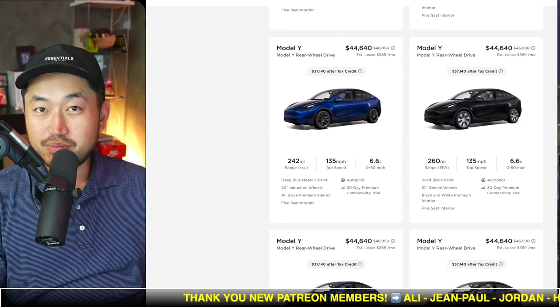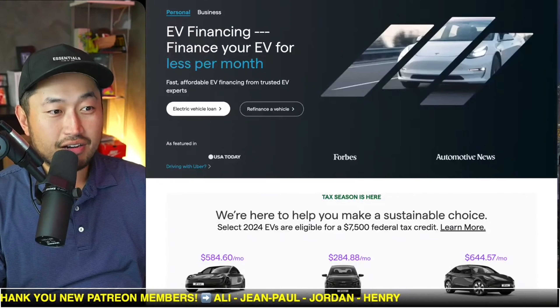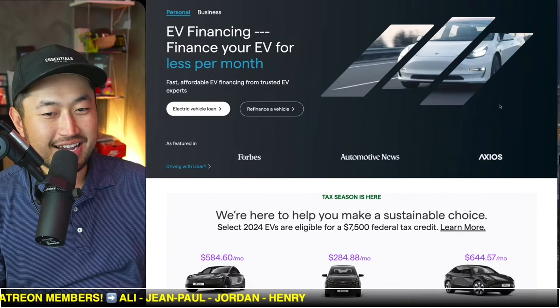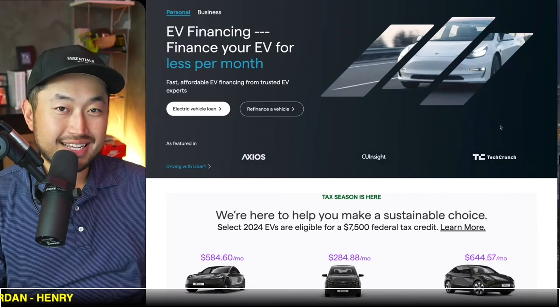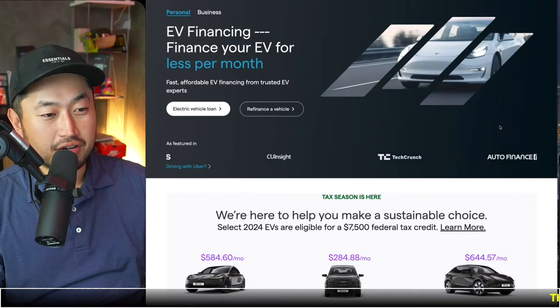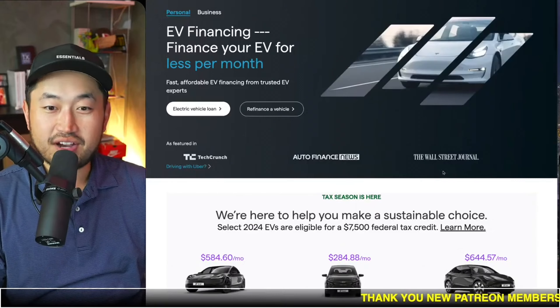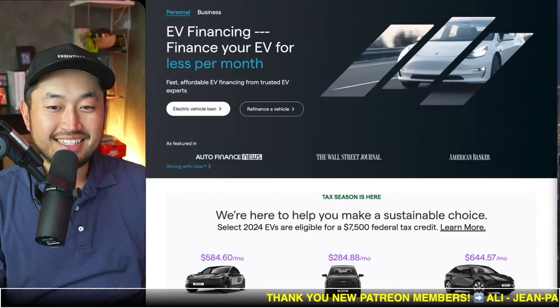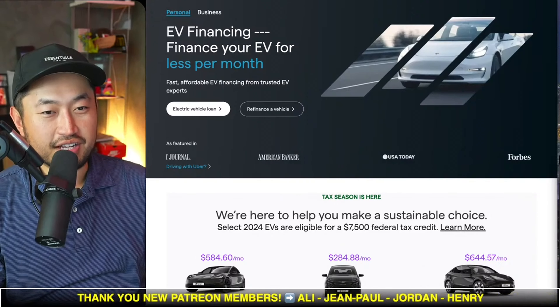If you're looking for the lowest monthly payment for financing an electric vehicle or a Tesla, you can do that through our channel sponsor, Tenant, linked below in the description. Tenant is an approved Tesla financing partner and can get you the lowest monthly payment by deferring a portion of the loan — maybe even that $7,500 federal tax credit. Definitely check out Tenant below, and thank you to Tenant for sponsoring this video.